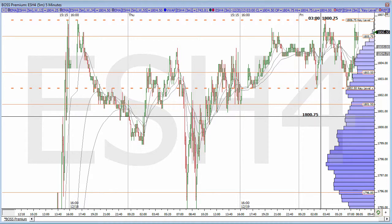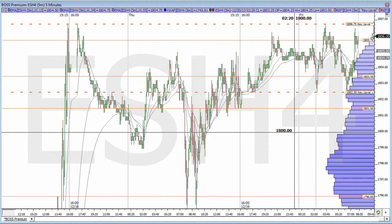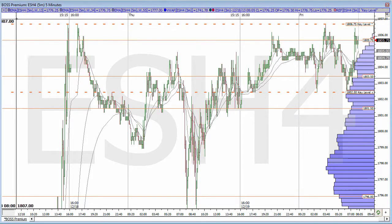We have today's quad witching. We've got some rebalancing, we've got all kinds of things here. Last really good day before the holidays here, probably. So we might have a pretty good move also. Hopefully we get a little bit of volatility. Those are just some levels there for the ES.